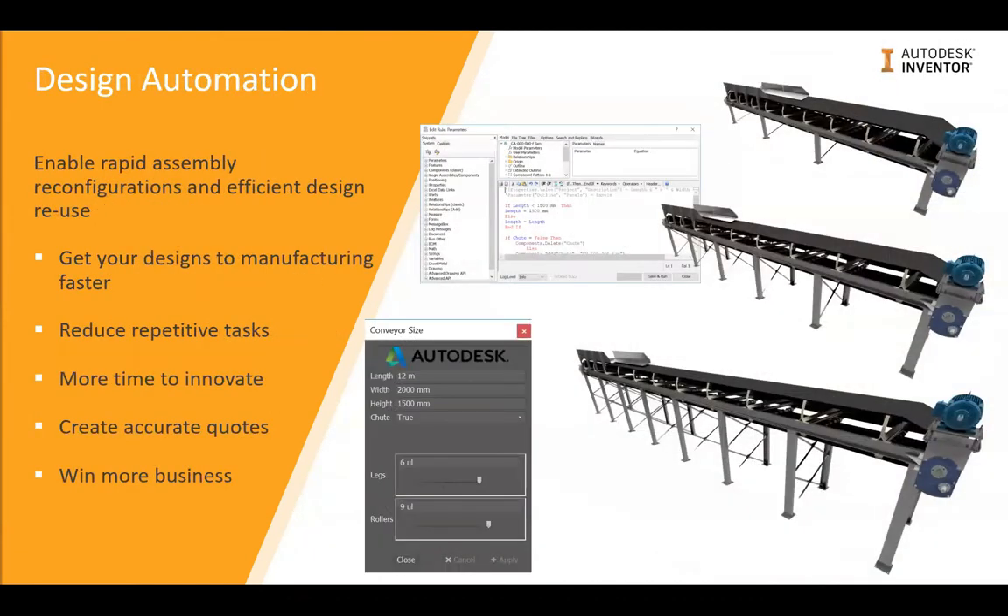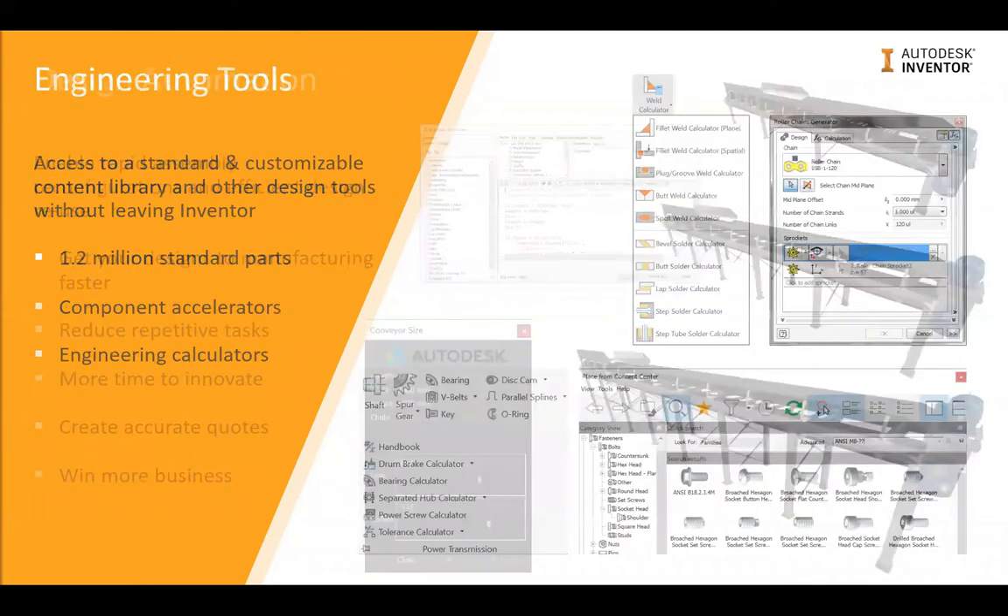Rules-based design is one of the most powerful and effective ways to save time, and this is where we talk about iLogic. We can define rules to quickly reconfigure our designs to meet demands from customers, and certainly for customization and flexibility over your products. As you can see in the example of a conveyor — conveyors vary in length, width, direction, height and angle — but we can reuse an existing assembly and drive those changes using iLogic rules. That reduces time-consuming repetitive tasks while still producing an accurate quote driven by the rules we've established.